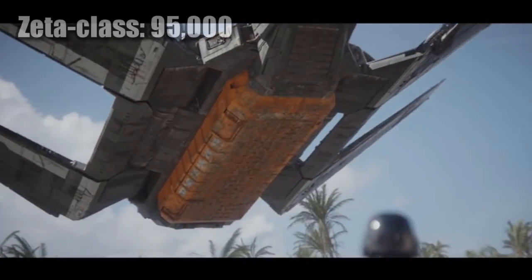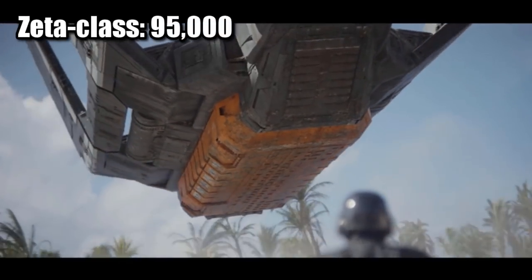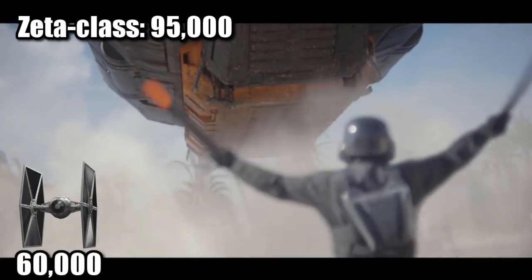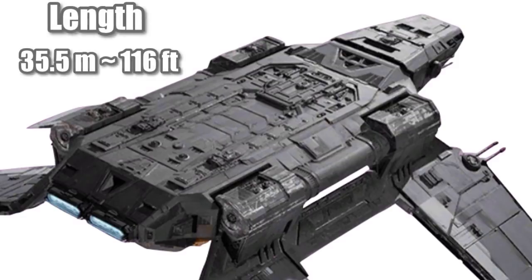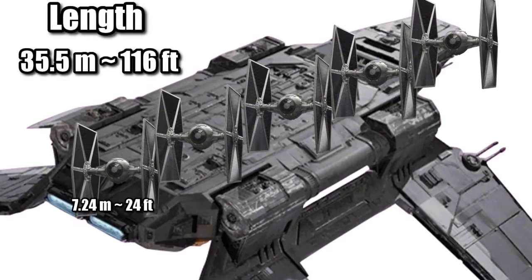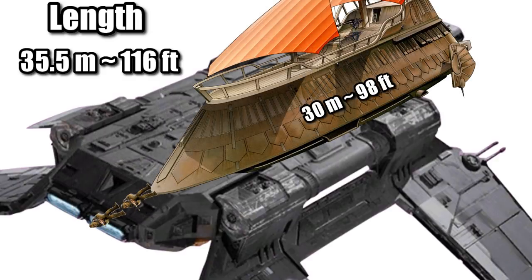These were sold to the Empire at a cost of 95,000 credits — about the price of one and a half TIE fighters, and about half the cost of a Lambda. At a length of 35.5 meters, or 116 feet, it was about five times the length of a TIE fighter, or two Wookiees longer than Jabba's sail barge.